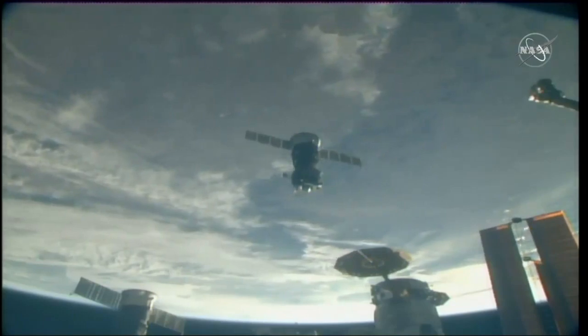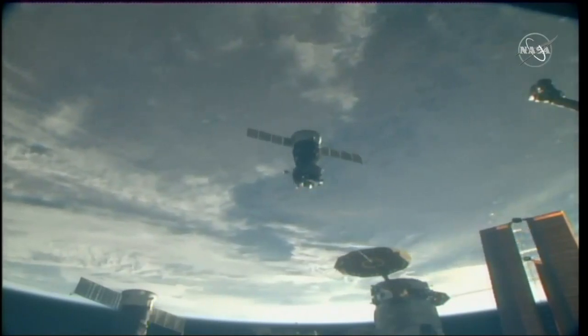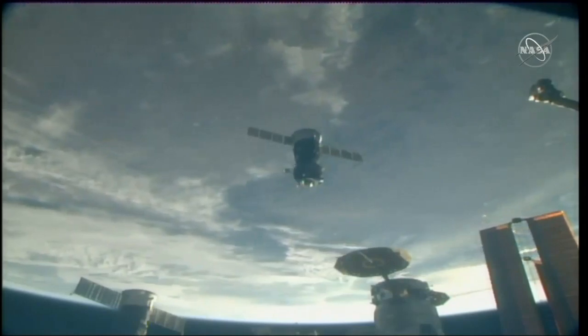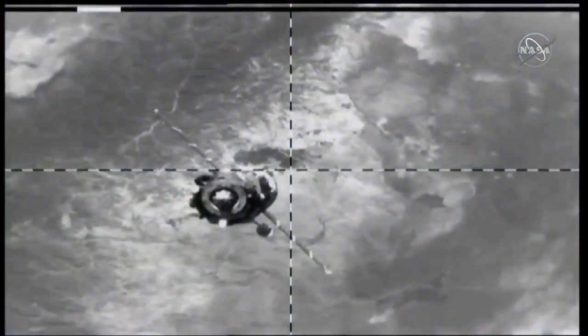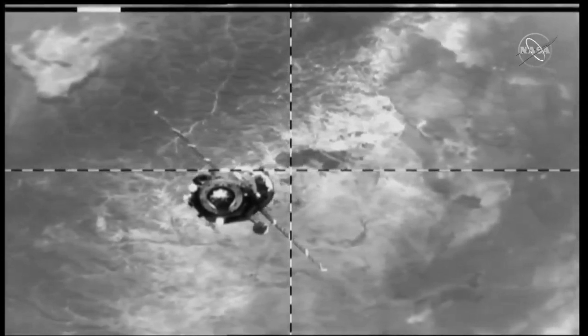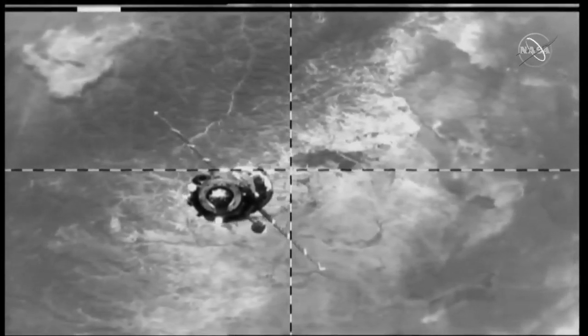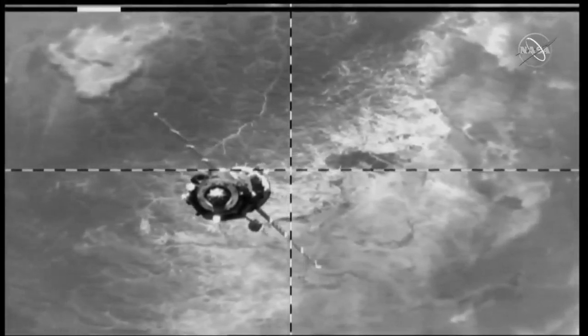We can see you. Thank you, Oleg. Have a great flight on the ISS. Thank you, guys. Thank you.